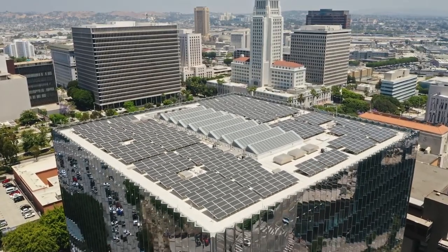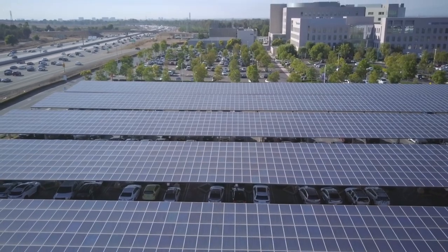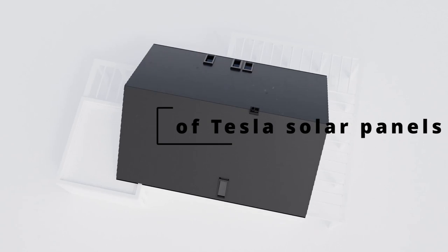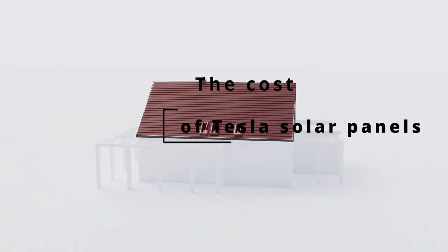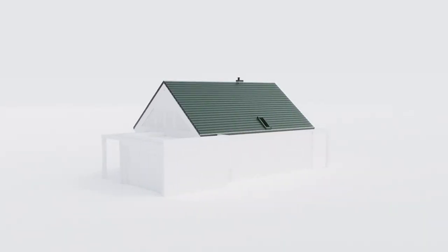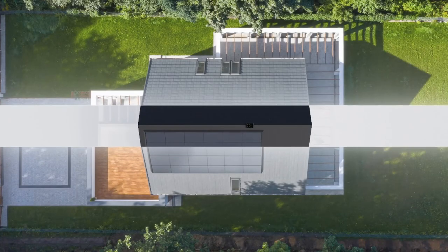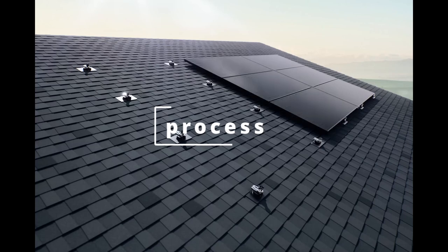They are durable, so they will last for many years. They come with a long warranty, they can help you save money on your energy bills, and they are good for the environment. The cost of Tesla solar panels varies depending on the size of your system and the location of your home.